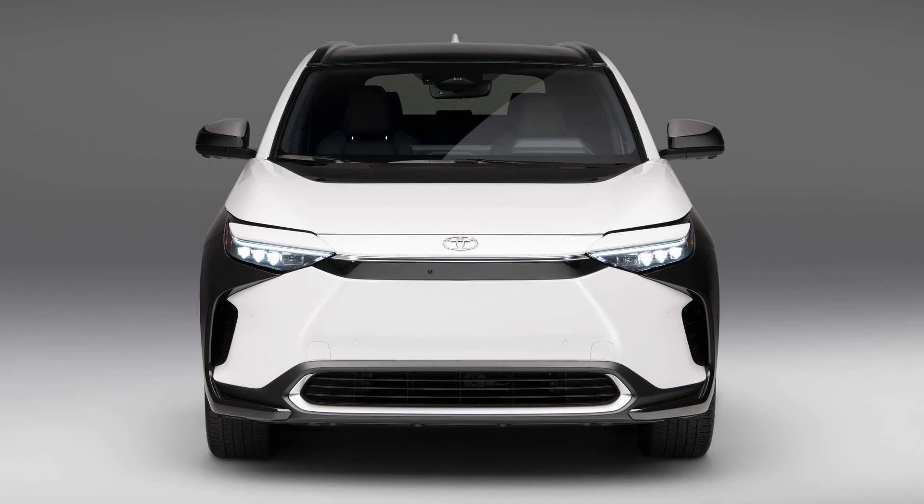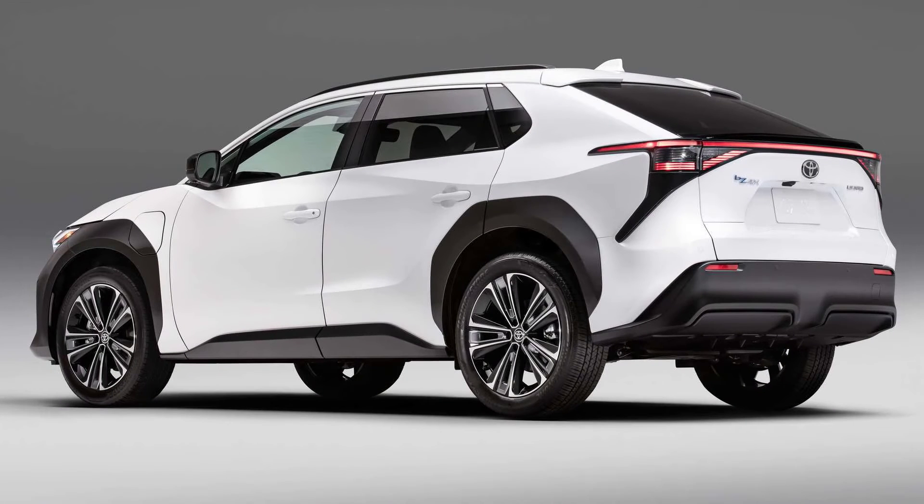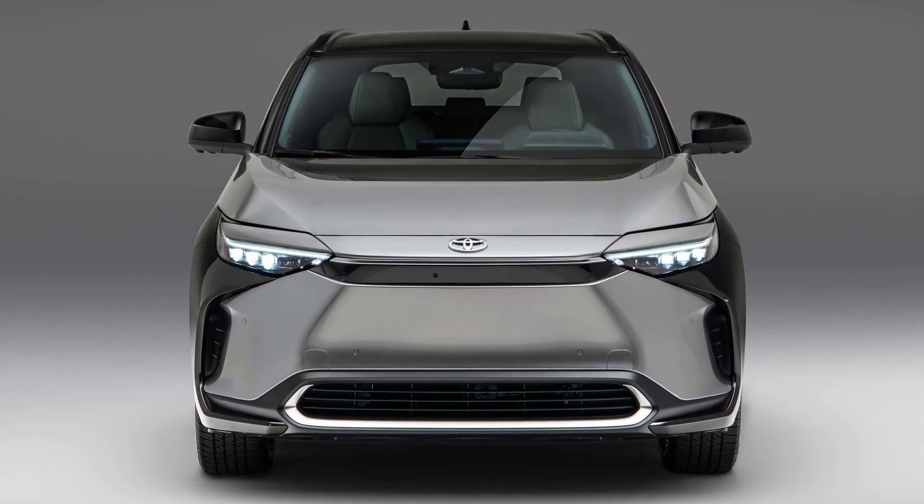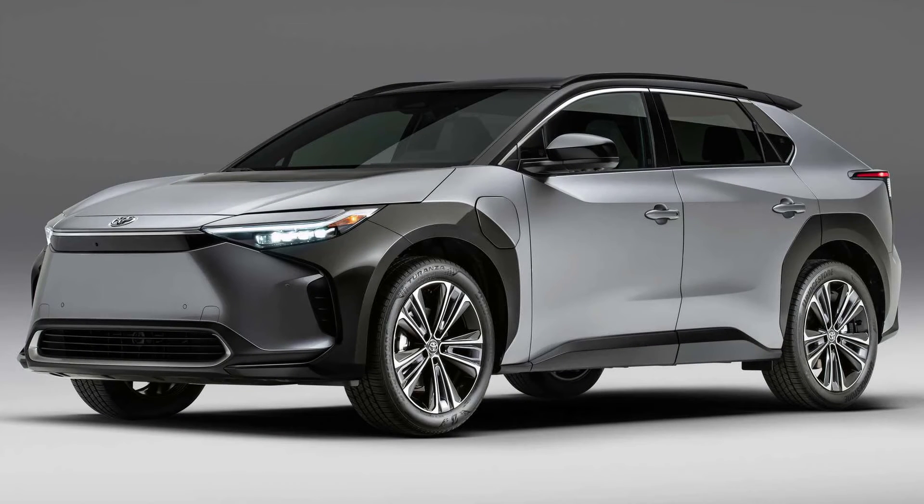The electric crossover is the first vehicle with the Toyota Safety Sense 3.0 safety suite. It has an expanded detection range for the millimeter wave radar and monocular camera. The pre-collision system gains low-light cyclist detection, daytime motorcyclist detection, and guardrail detection.